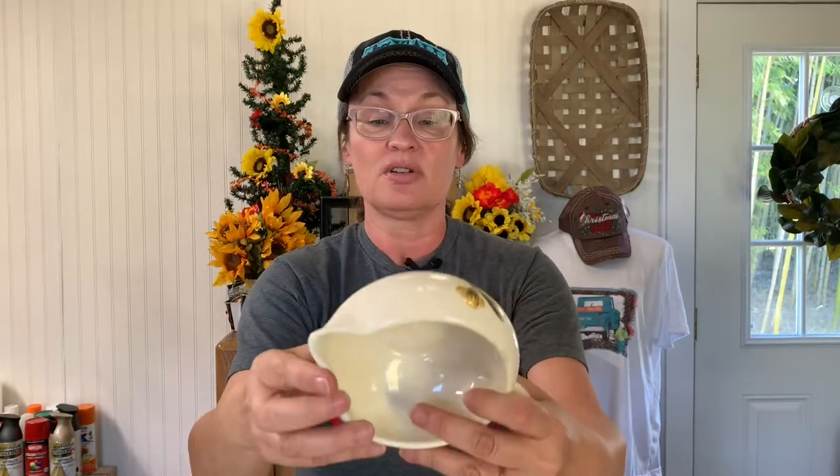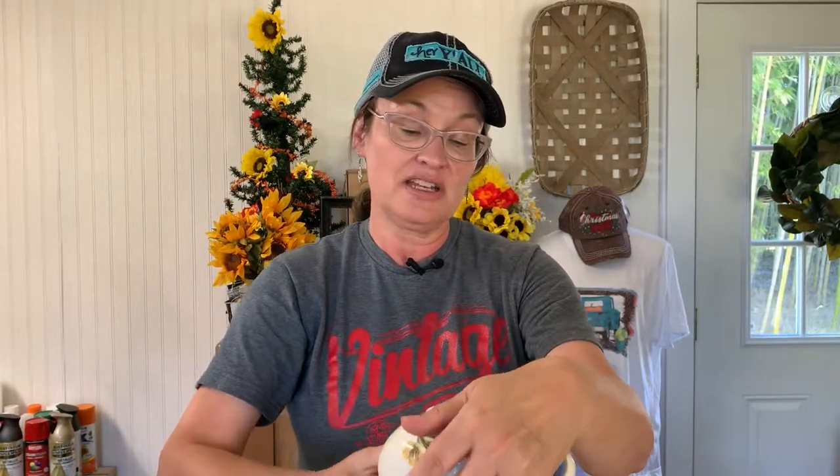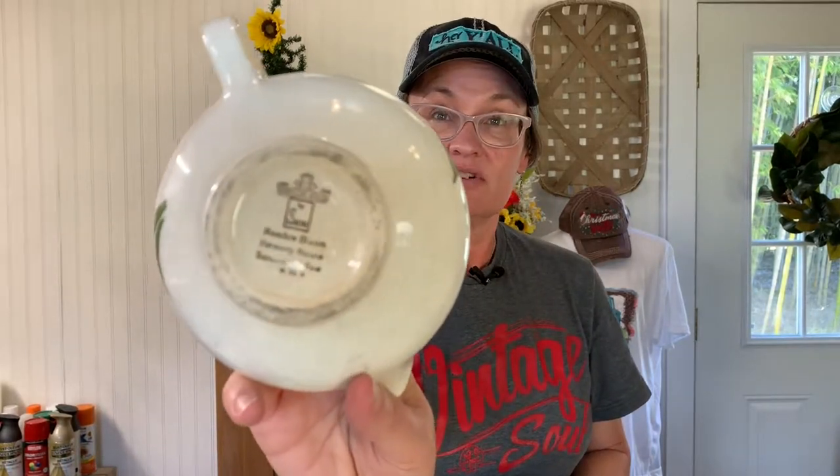Then we went to Stephenville because we've been there before, but we've never been to the antique and thrift stores there. The first place we went after lunch was Second Time Around Consignment. I spent $16 there and it was a really good place — everything was really cheap. I bought some random pieces, including this little creamer, Harmony House, Meadow Bloom. I don't know anything about it, but it was a dollar so I bought it.